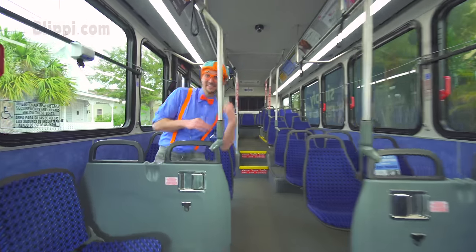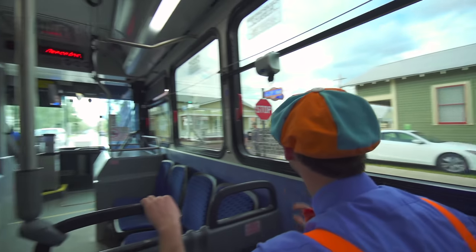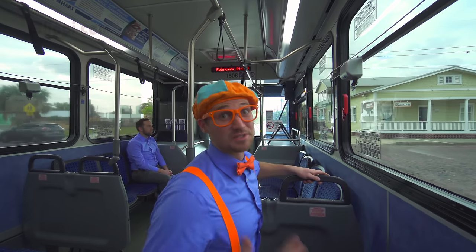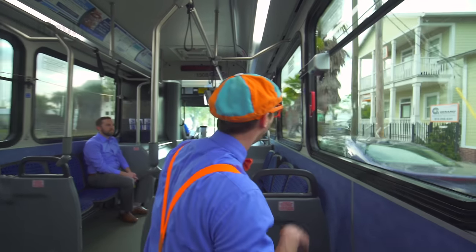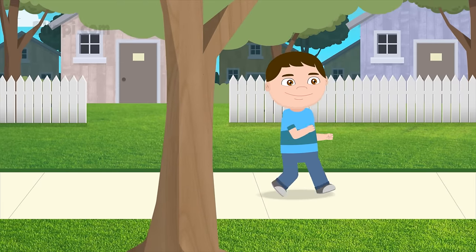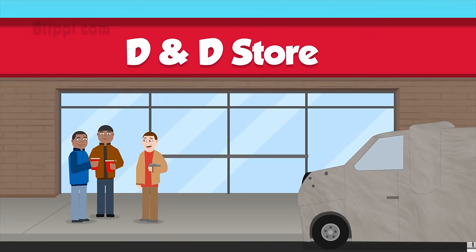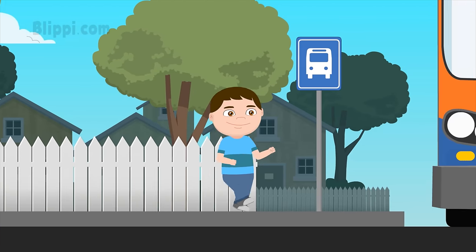Oh! We made it! Whew! That was a close one! Whoa! Look! This is so cool! There's a place in town where you need to go back to your home or the store that's down on the road! Get on the bus and it will take you there!